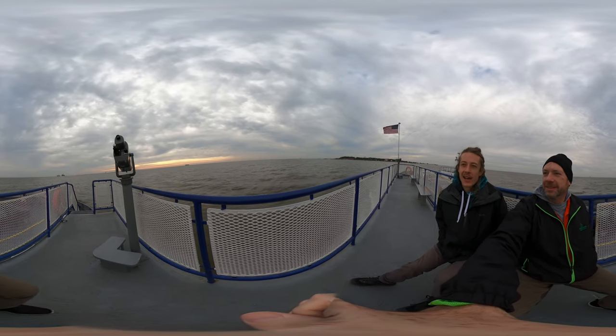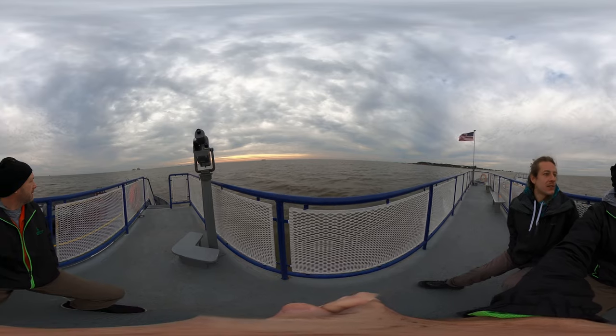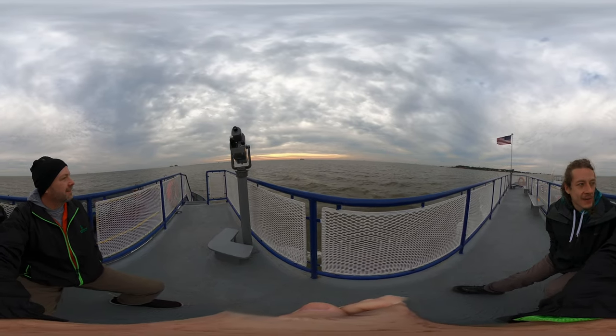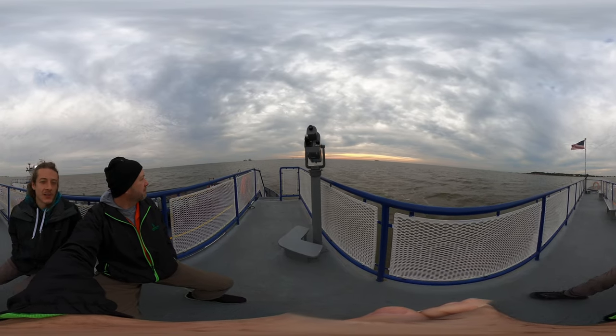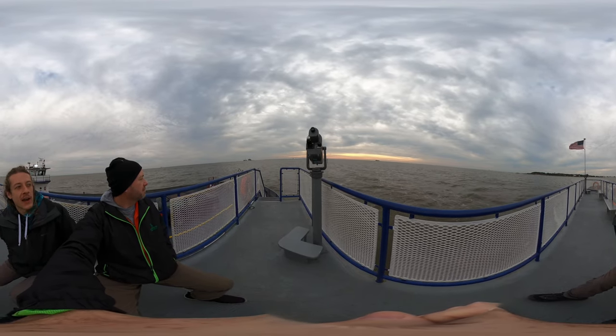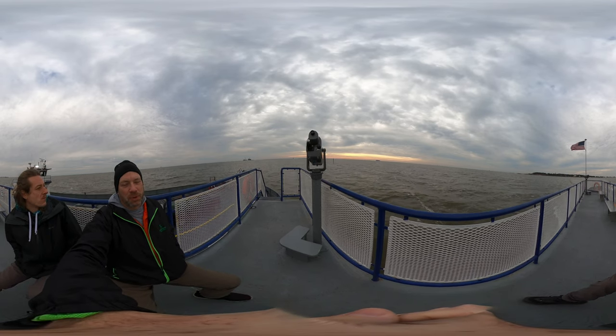So we got shipping containers, oil rigs, birds — that's what's happening right now. This ferry ride is about 45 minutes and it's really cool. This is the first time I've driven my car on a ferry.